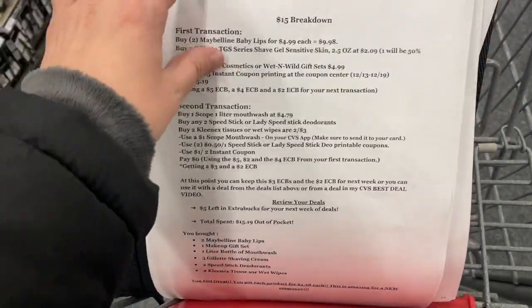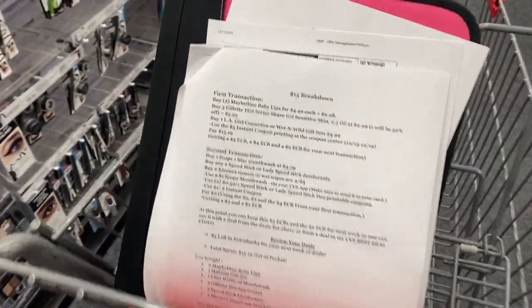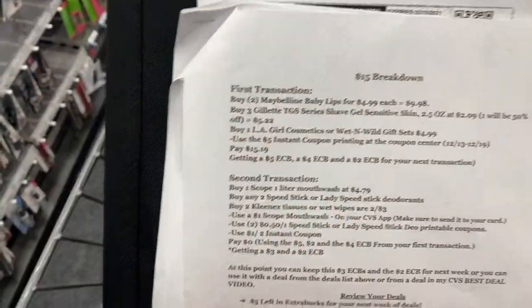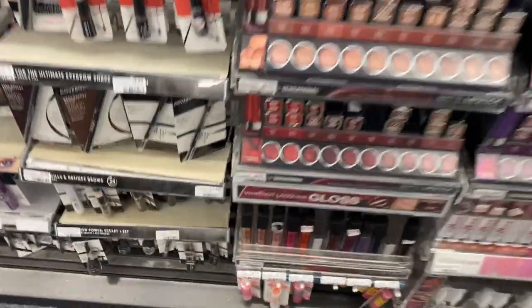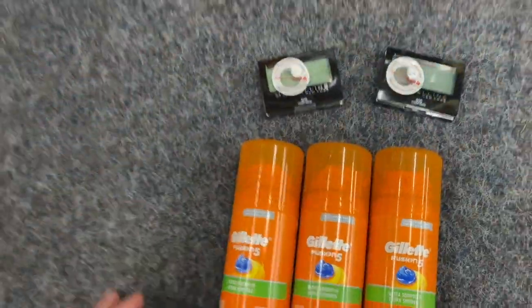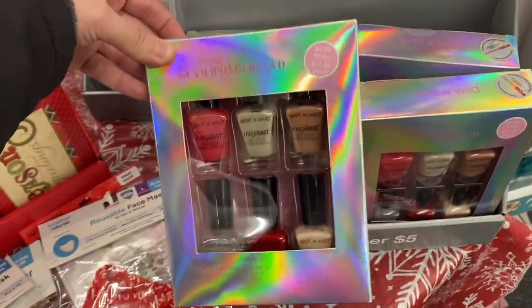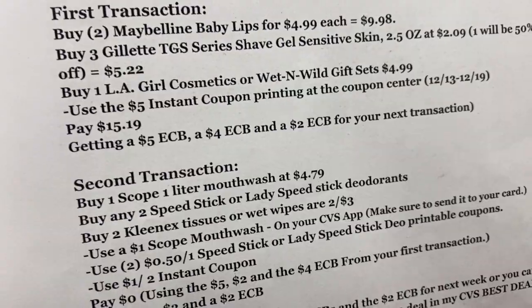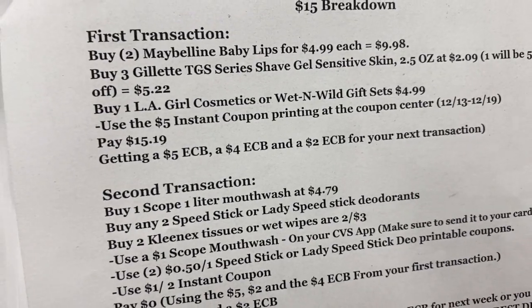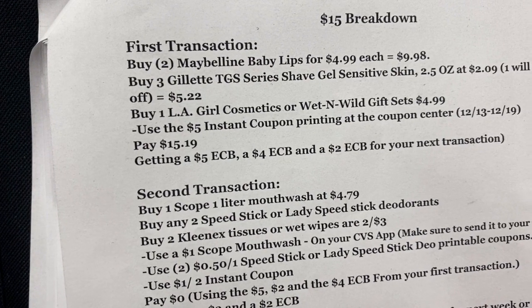Let's move on to the fifteen dollar breakdown. You're again doing the Maybelline deal — buy two to get a five dollar Extra Buck — but this time buying Baby Lips at $4.79 each. You'll also buy three Gillette shave gels and one LA Girl cosmetics or Wet and Wild gift set at $4.99. Use that five dollar instant coupon from the coupon center. After all these items, you'll pay $15.19 and get back a five dollar, a four dollar, and a two dollar Extra Buck.